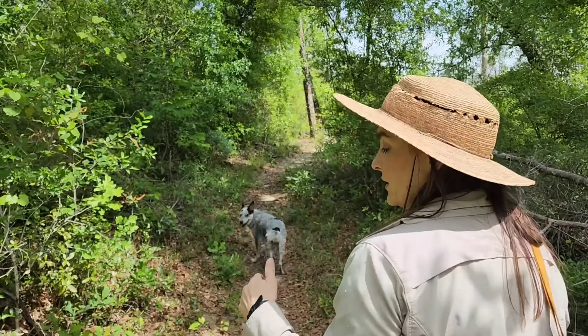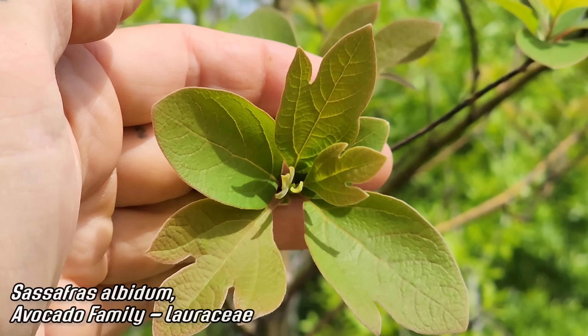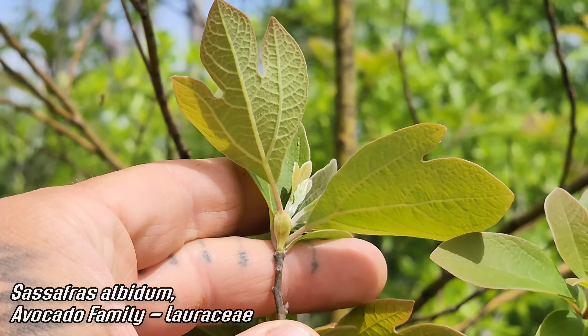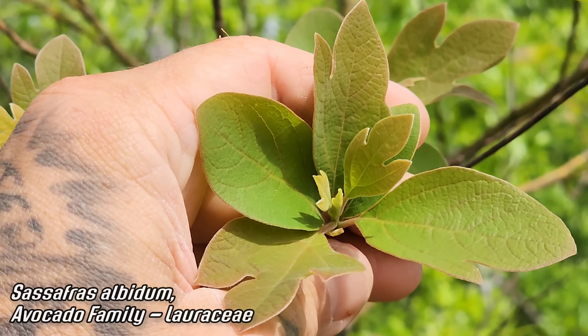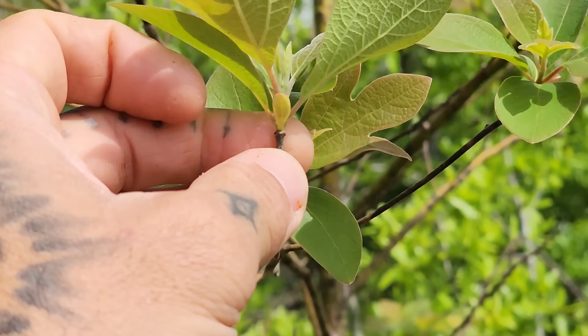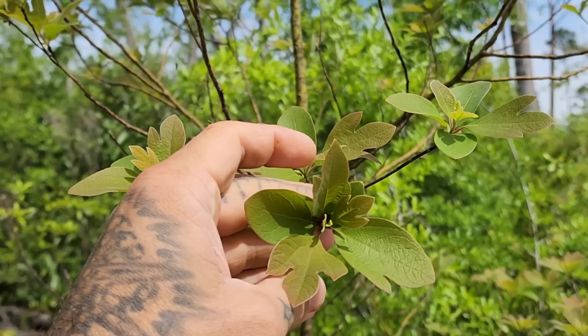Look at that — Sassafras albidum. Lauraceae, the avocado family. You know it's very beneficial in terms of therapeutic clinical usage, and it is derived partly from sassafras — but you need like a dump truck full of leaves, and sassafras is mildly carcinogenic and needs further refinement anyway. A wonderful tree — smells very good, kind of like root beer.